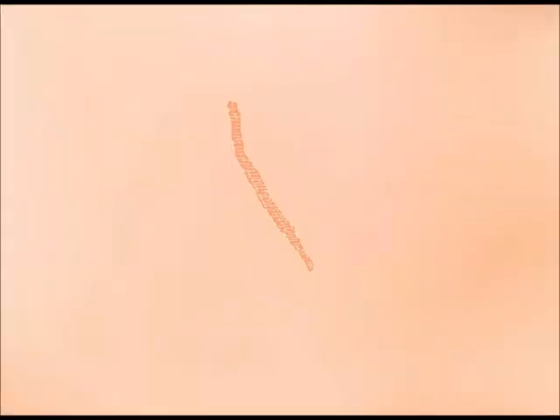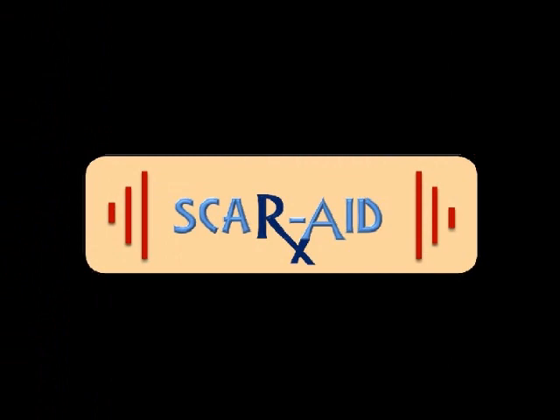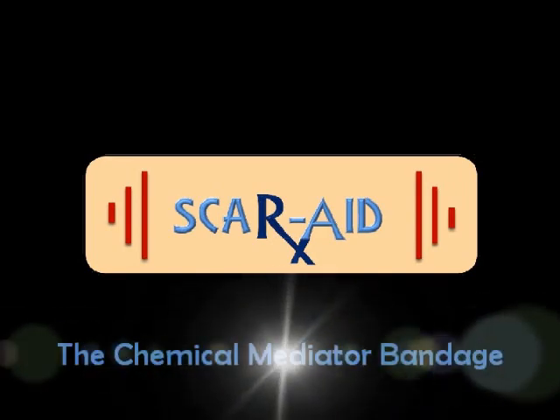By taking over the healing process, Scarrade effectively prevents scar formation. Through its medical and aesthetic benefits, Scarrade has the potential to be an accessible, commercial, and versatile product for the public in the years to come.